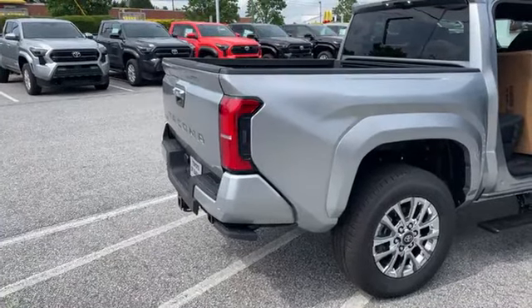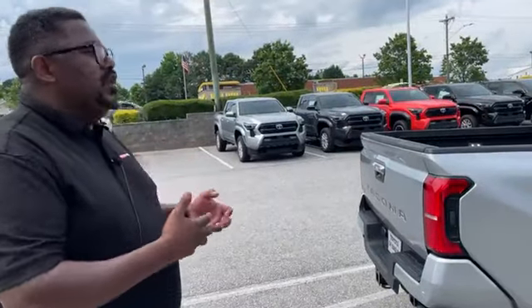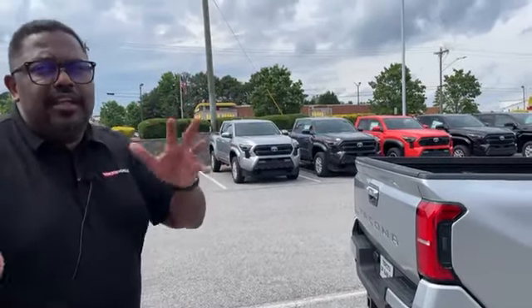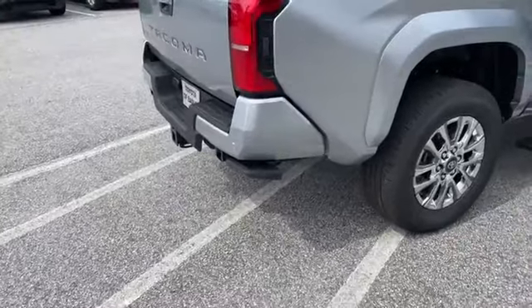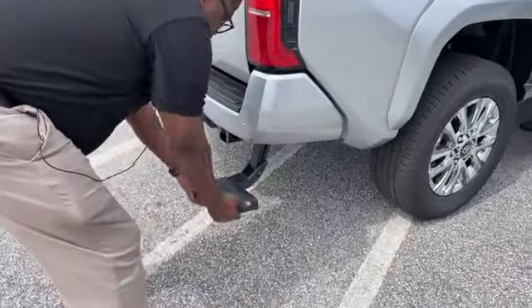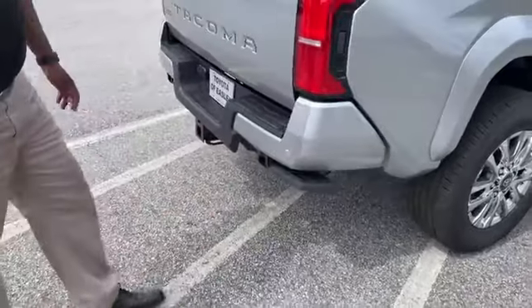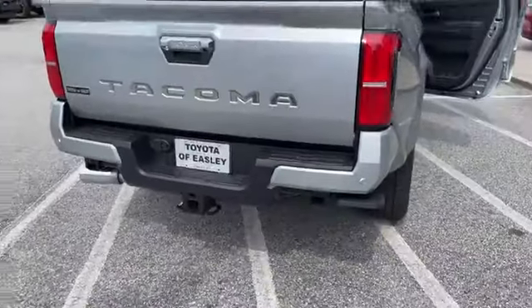I foresee that Toyota needs to put that on the Tundra as well — if you've got a more expensive truck, you'd expect a power tailgate. Toyota, if you're listening: power tailgate on the Tundra, please. There's also a drop step on the back — non-powered — pull down and back at the same time. And these are hi-jack mounts, in case you're doing some off-roading and need them.